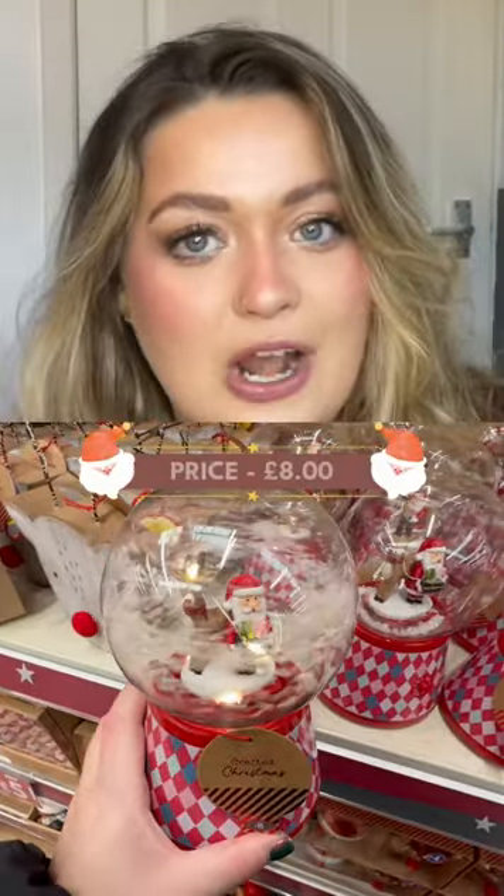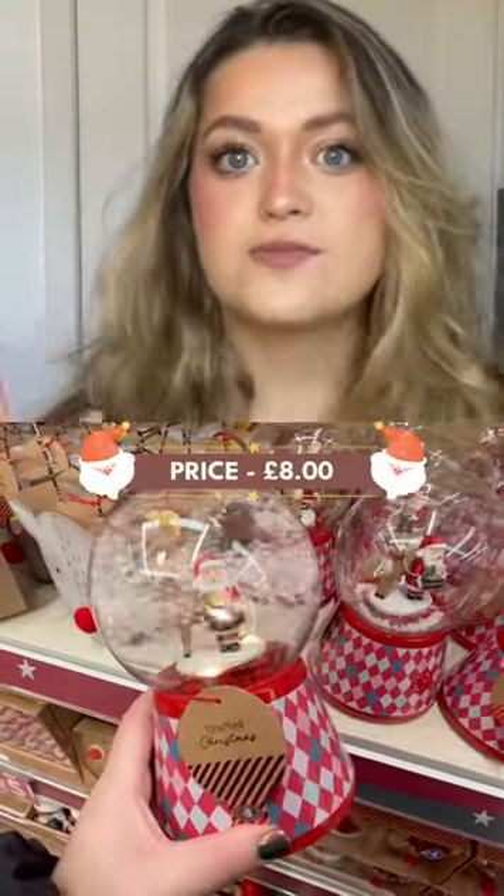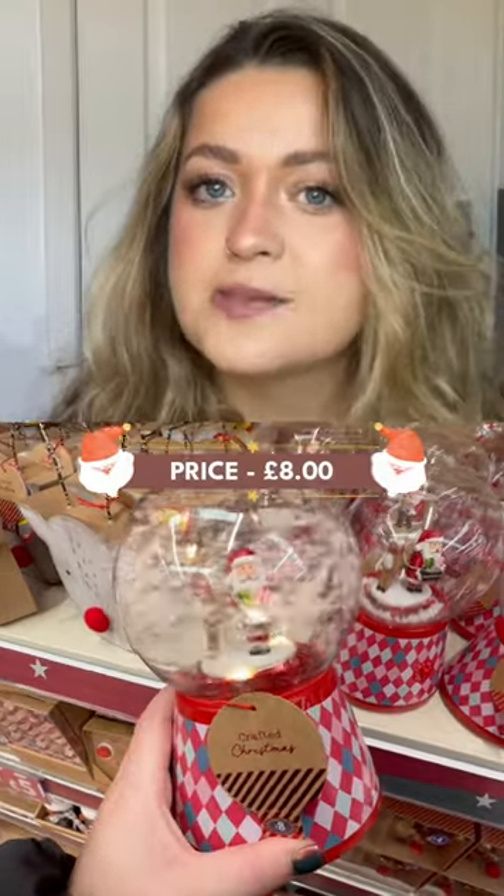The musical snow globe — turn it on and the snow whizzes round and the music plays. I know lots of people collect snow globes and I thought this one was a little bit different.